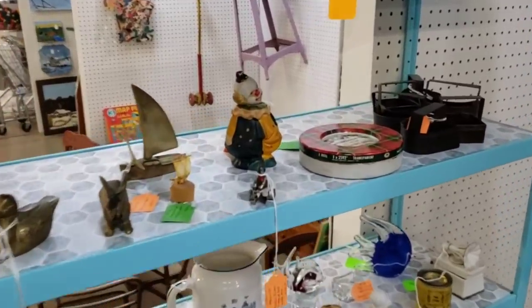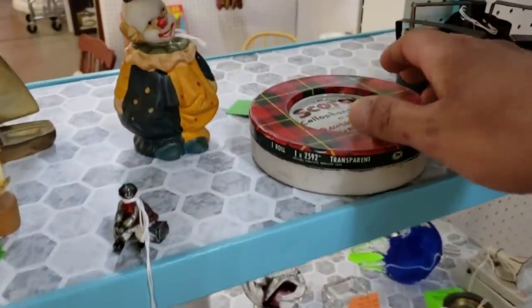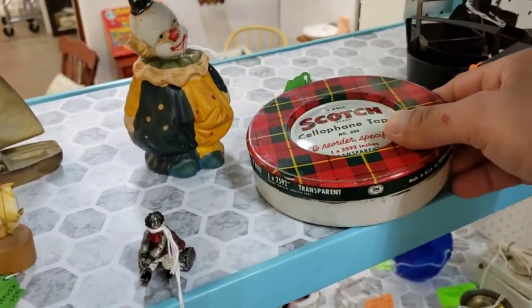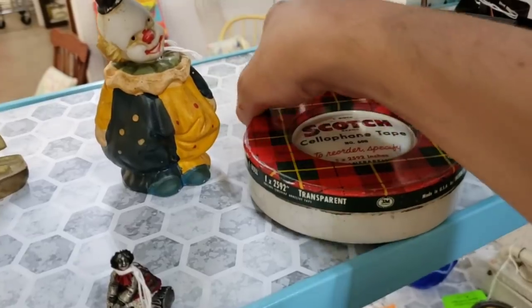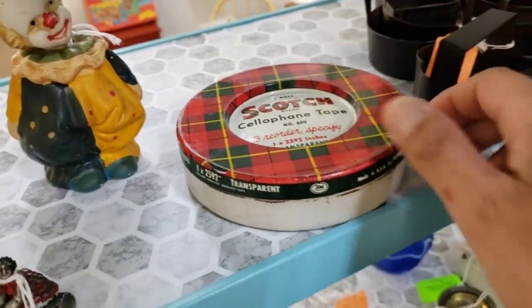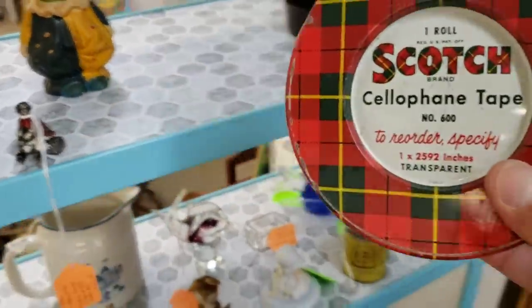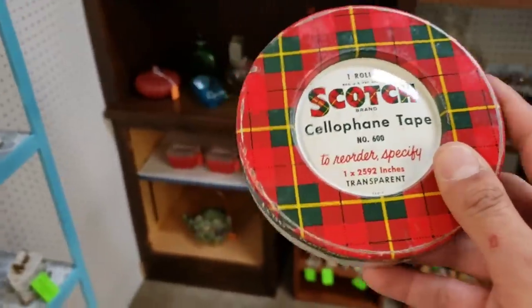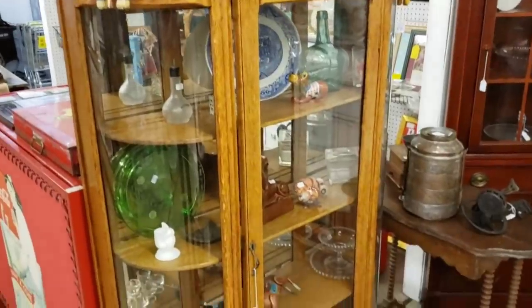Now we do see some shelves here, and I do find the Scotch cellophane tape tin. I actually did not pick this up for resale — I picked it up for an art project that will be coming soon. I promise you'll all see it here shortly, but until then, we're going to jump.